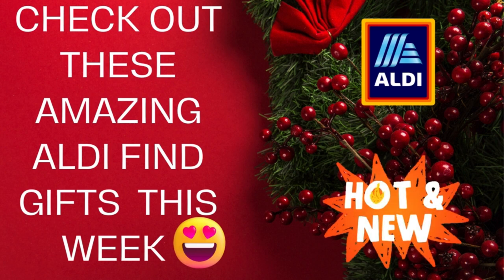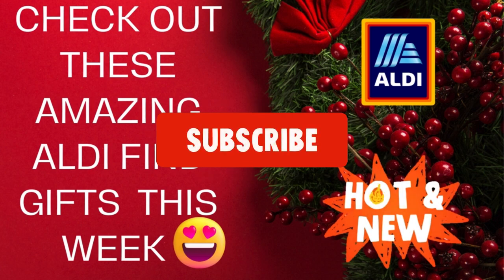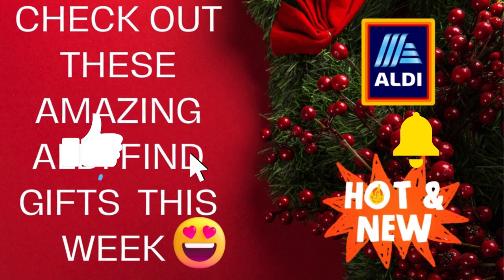Welcome back to Shop and Save with Curry Tea. Let's browse this week's Aldi finds for December 6th to December 12th, and let me know in the comments if you have any questions.